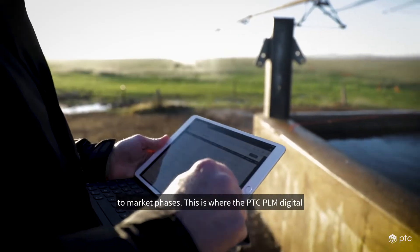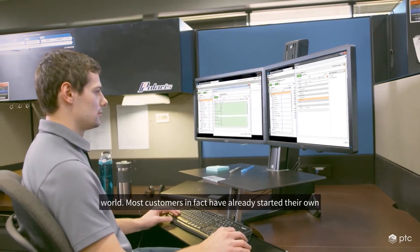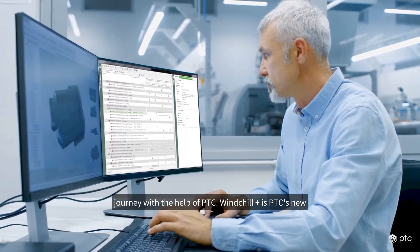This is where the PTC PLM digital thread strategy comes in and has resonated throughout the PLM world. Most customers, in fact, have already started their own journey with the help of PTC.